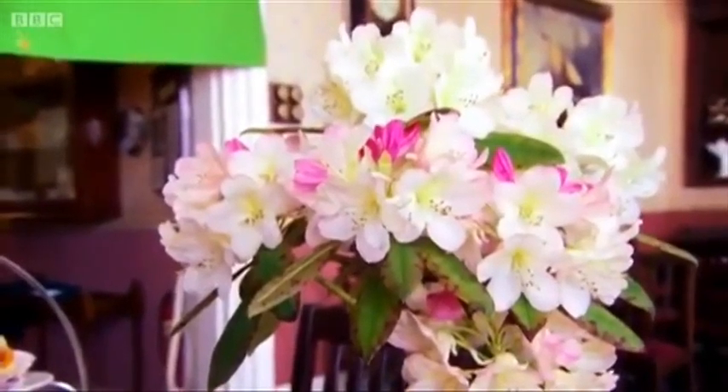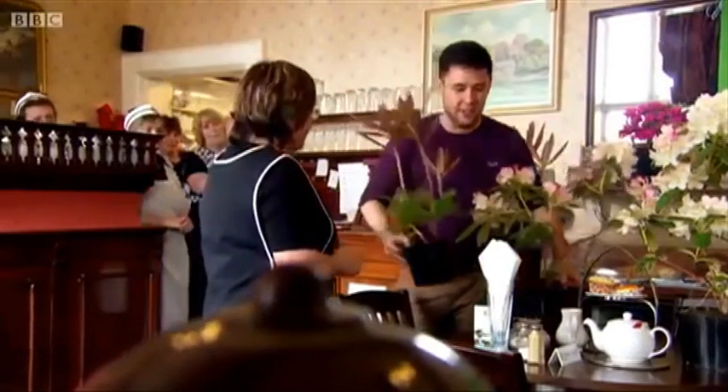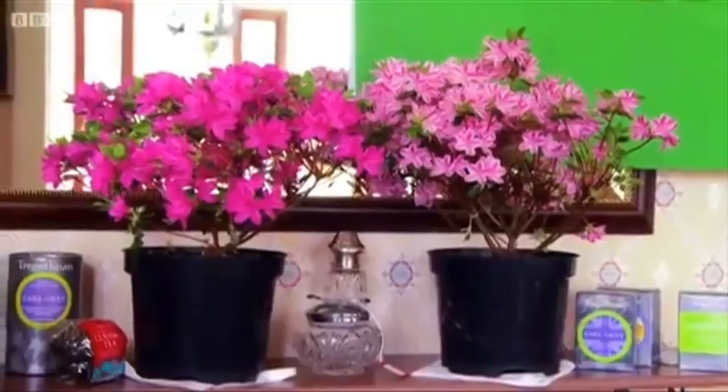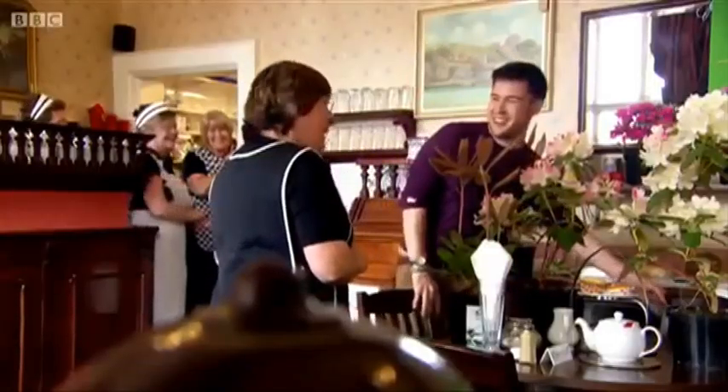Are you a fan of rhododendrons? Yes, I am — I've got quite a few. And what kind? Big ones and small ones like that. Excellent! So a multiple rhododendron collector. Yes, multiple.